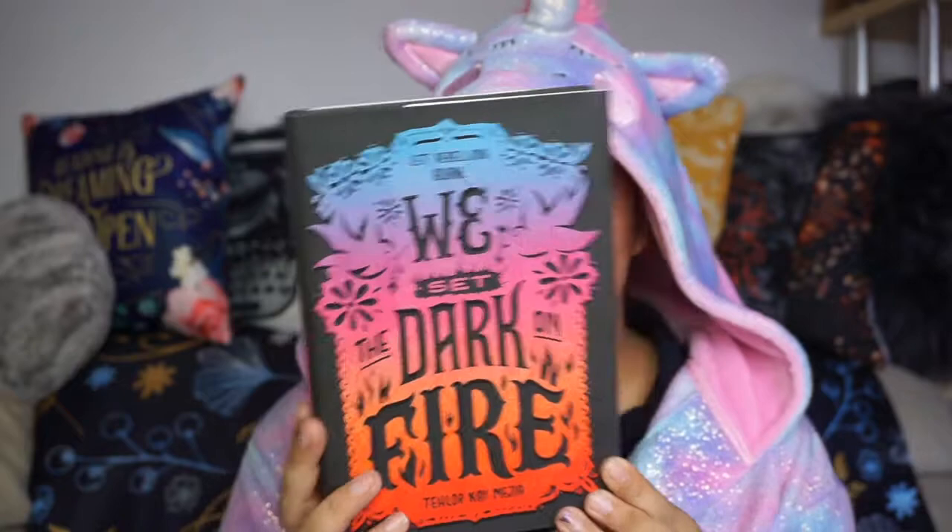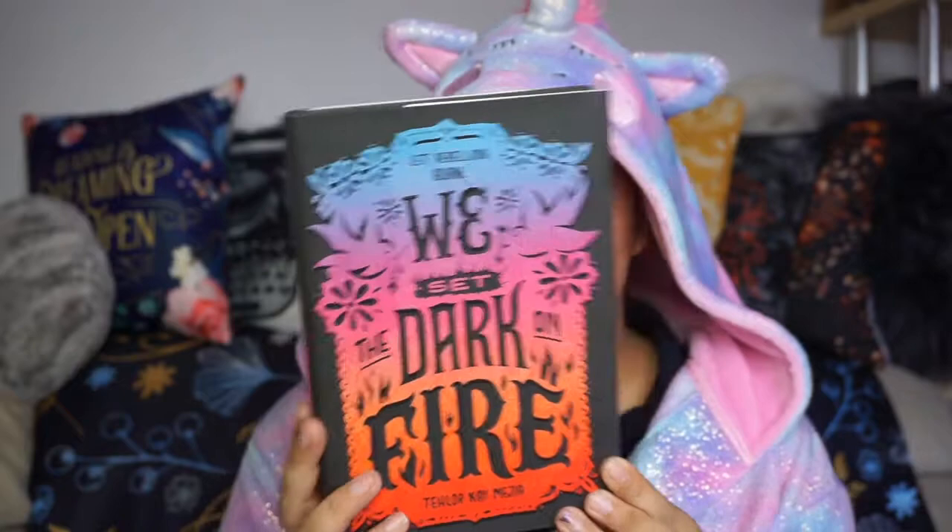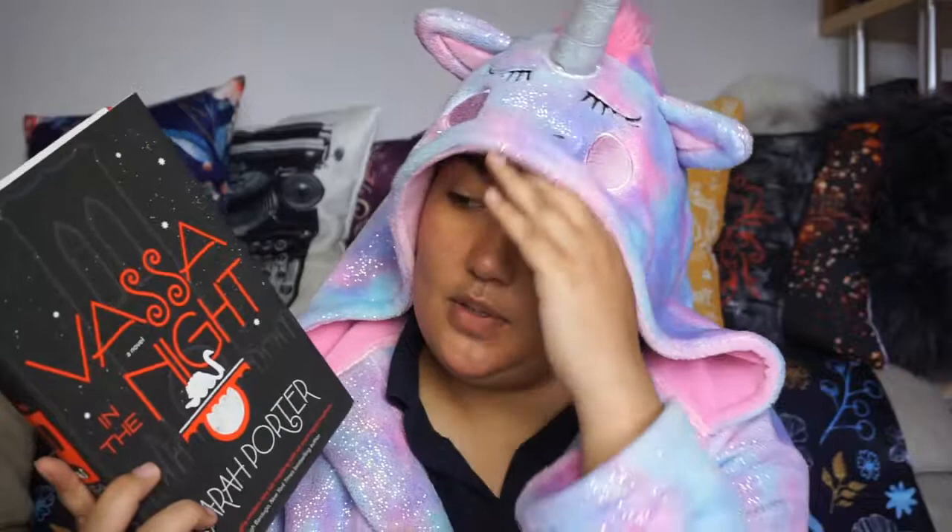Up next is We Set the Dark on Fire by Taylor K. Magia — hopefully I've said that right. It's very beautiful, it's about rebellion and female empowerment and I'm here for this. Up next is Vassa in the Night by Sarah Porter — this was one of Owlcrate's first books they ever sent out. It's been something I always wanted to read and it was on Book Outlet for about a dollar 98. Apparently it's very dark and very magical, so I'm looking forward to it.